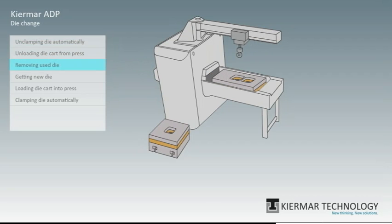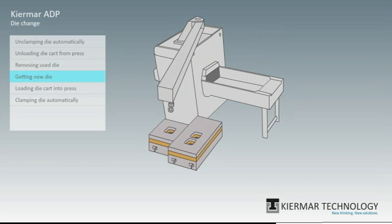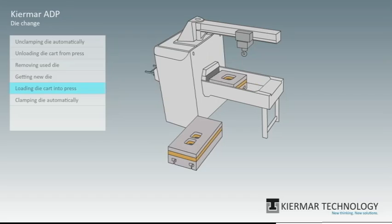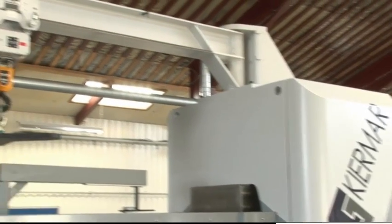Fast changing of dies is important for your ability to run a lean production. The ADP has automated clamping and unclamping of the dies, combined with fast movements in and out of the press using the standard die cart. The machine can also be equipped with a tool changing crane.